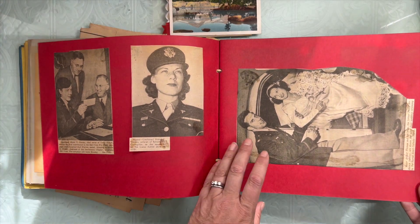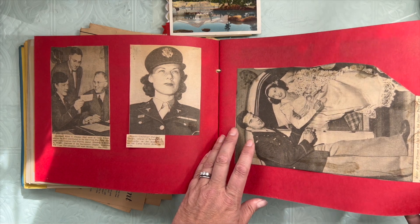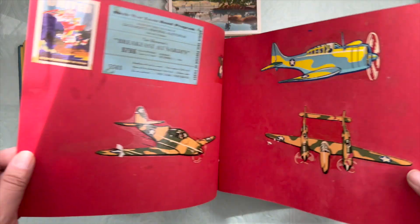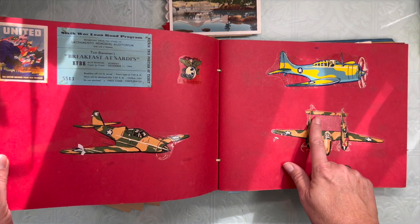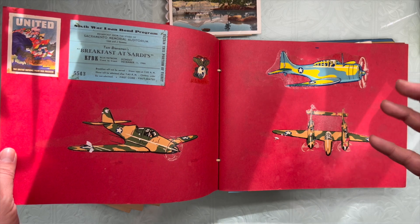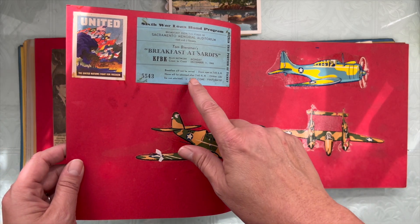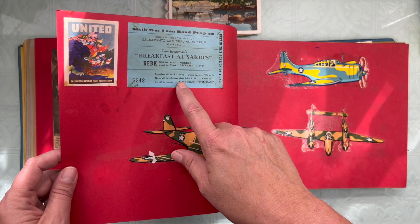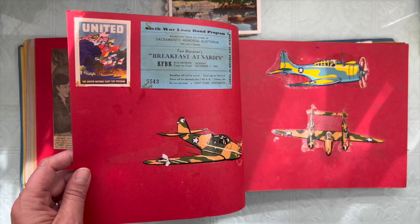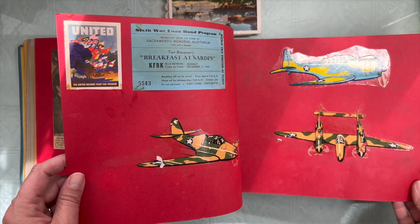Some newspaper clippings — Peggy Anderson and Lieutenant Mabel Y. Stevens. Look at these — are those transfer decals? Here's a ticket for breakfast at Sardi's at the Sacramento Memorial Auditorium. United Nations. Those are fantastic.